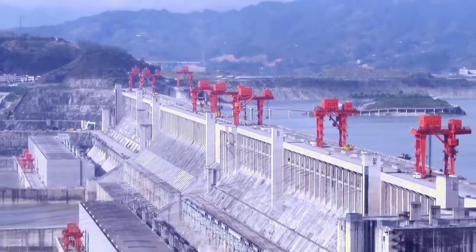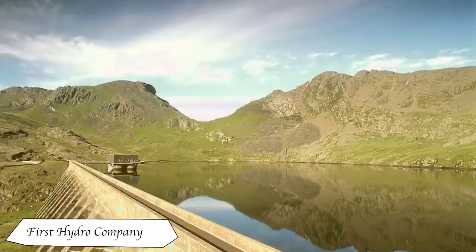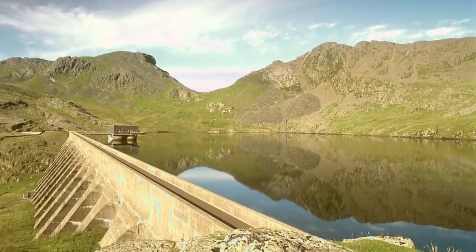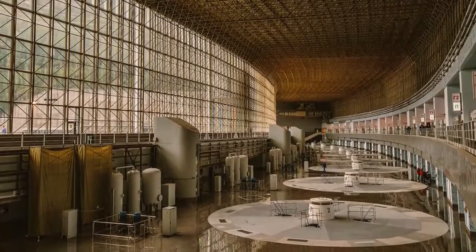Harnessing the power of water has proven very useful in the generation of electricity. Acting like natural batteries, large bodies of water in conjunction with dams can provide many thousands of megawatts of electrical energy. However, like all sources of power, mishandling can end in disastrous results.